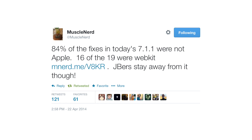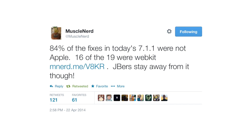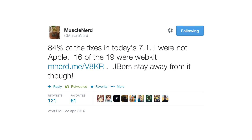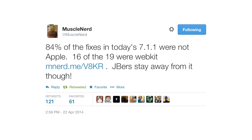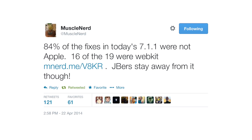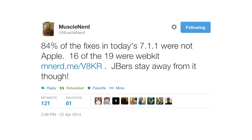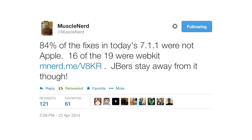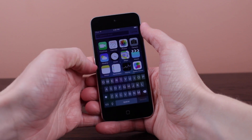MuscleNerd, one of the evaders and makers behind the official evasion7 untethered iOS 7 jailbreak, tweeted: '84% of the fixes in today's 7.1.1 were not Apple — 16 of the 19 were WebKit. Jailbreakers stay away.' He is warning us: if you want an iOS 7.1 jailbreak, do not update to iOS 7.1.1.